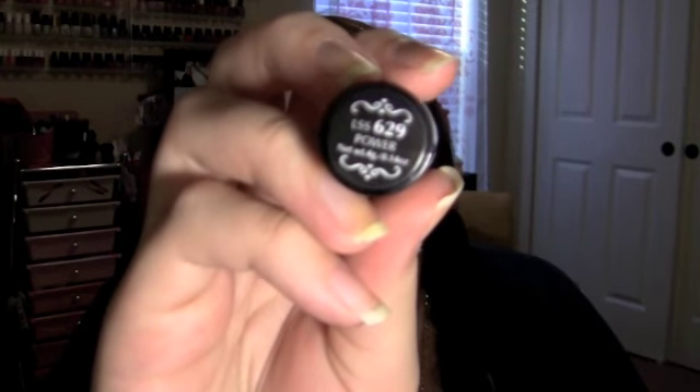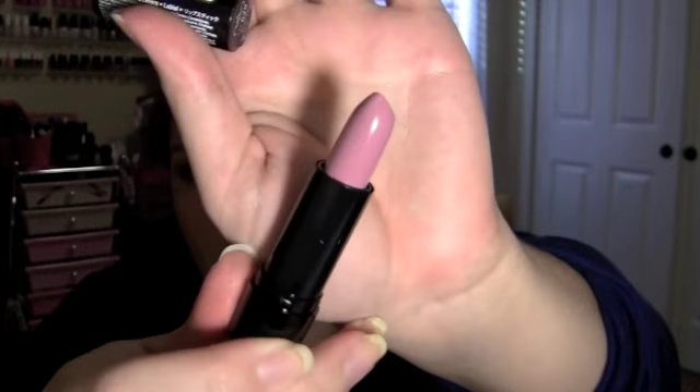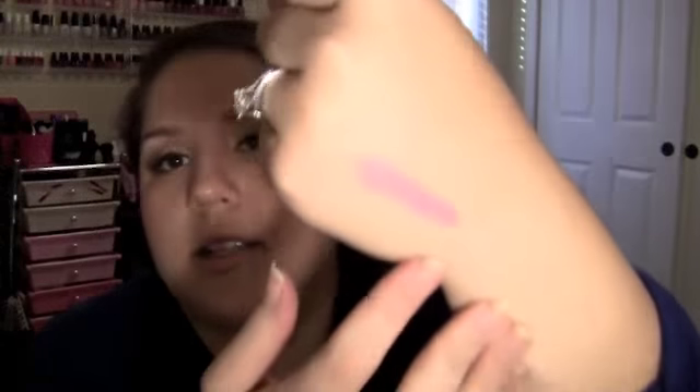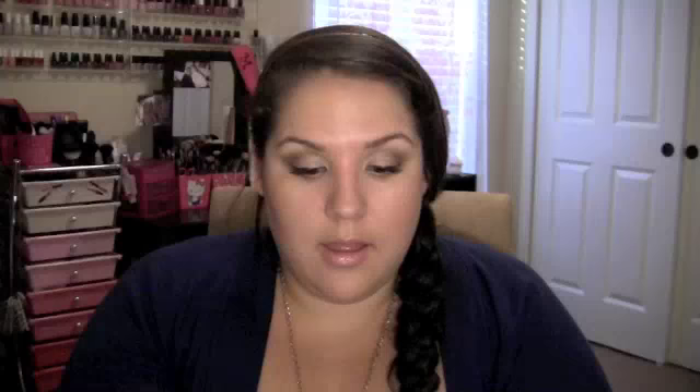The next thing I picked up from Ulta is this NYX lipstick in the color Power. I don't know if it'll focus there, but this is the color — just a really pretty purple, a super super purple color. And then I picked up this Revlon nail polish in Black with Envy.